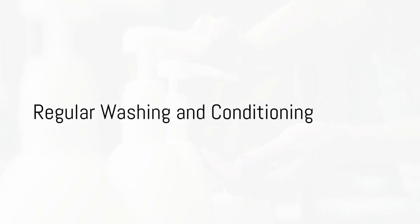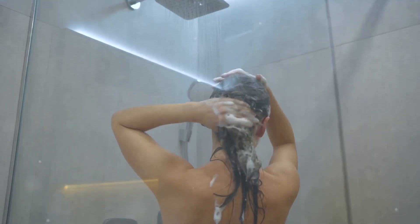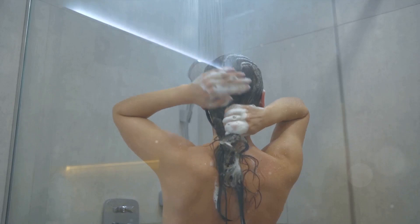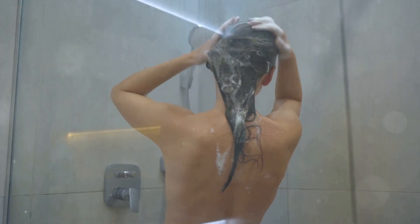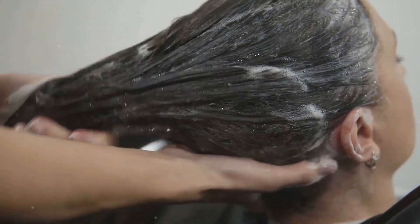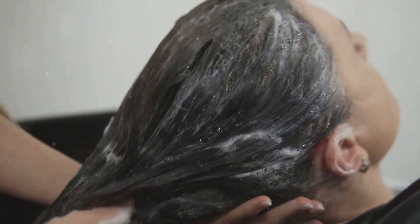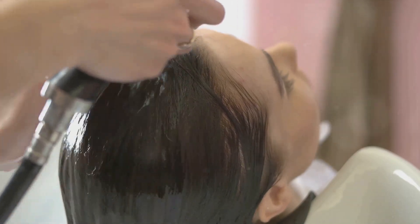Next, let's talk about the golden rule of hair care: regular washing and conditioning. While the frequency might vary depending on your hair type and lifestyle, a good rule of thumb is to wash your hair every two to three days. Use a gentle, sulfate-free shampoo to cleanse the scalp and hair, followed by a conditioner to seal in moisture and add shine. Always rinse your hair with cool water to close the hair cuticles and boost shine.